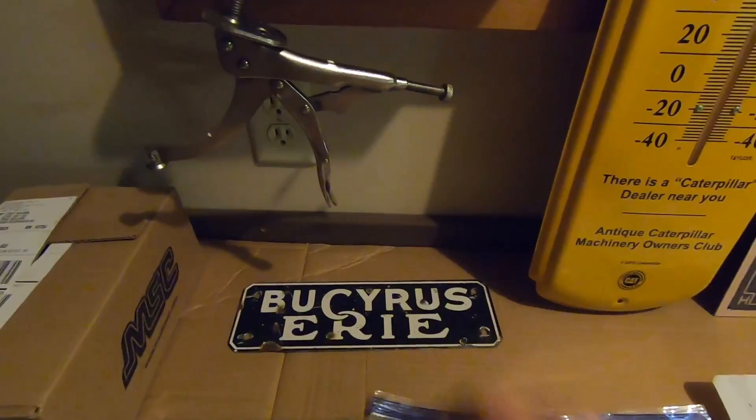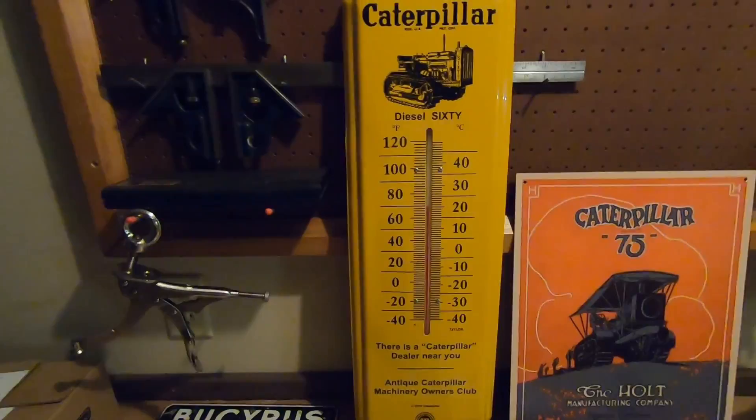Another wall hanger all the way from Alaska — that's the furthest away I've ever got one of those. I've been looking for some smaller things to go in that small space up above that door, and I think this little Bucyrus Erie tag is going to fit there just fine. Thanks, Dan. Appreciate it.